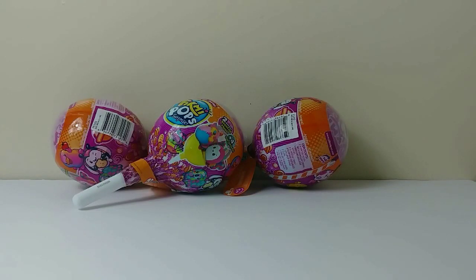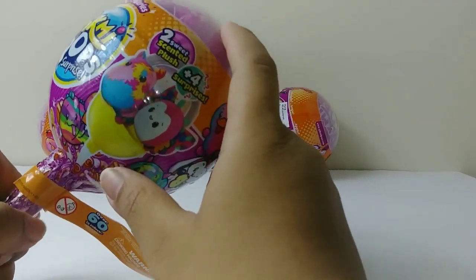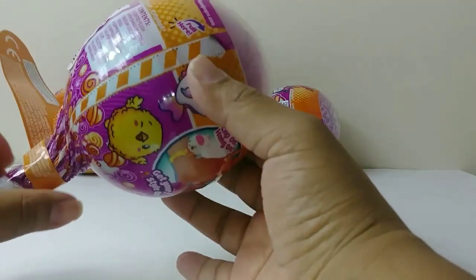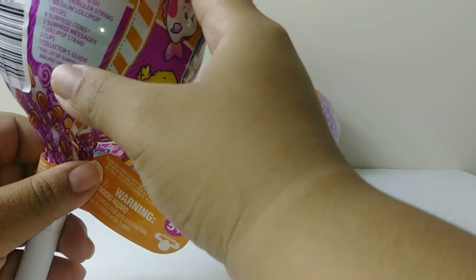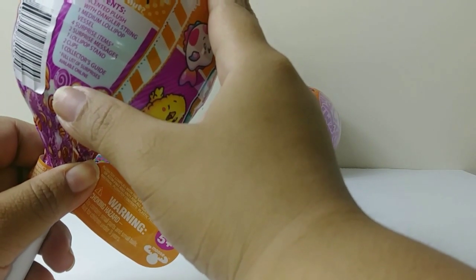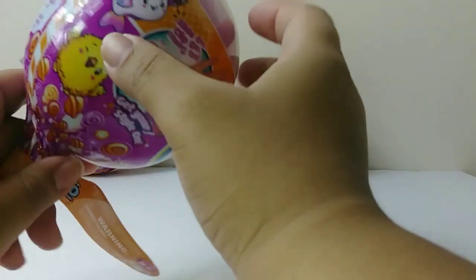Hi, welcome back to Toys of Fun to Play! Today we're going to be opening three of the Pikmi Pops surprise medium-sized style series three. This is my first time opening series three. It includes two scented plush with dangler strings, one medium lollipop, four surprise items, two surprise messages, one lollipop stand, two clips, and one collector's guide. Let's start opening them!